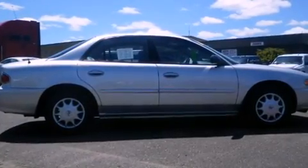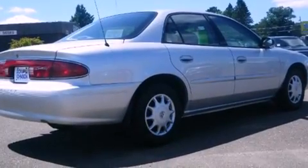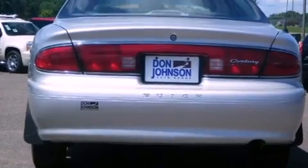Features include full power accessories, a rear window defroster, a chrome grille, tinted glass, dusk-sensing headlights, a passenger side airbag, and air conditioning.